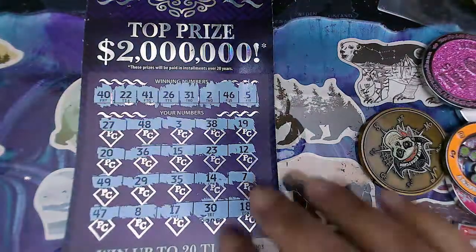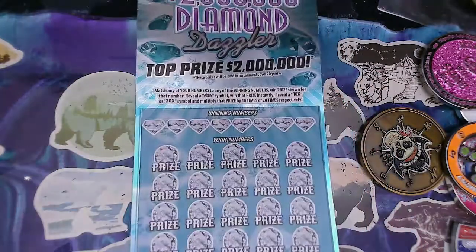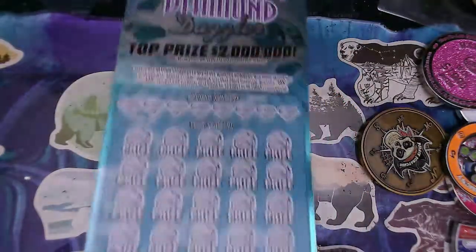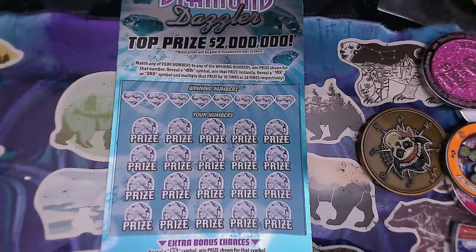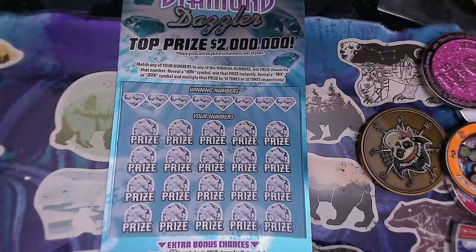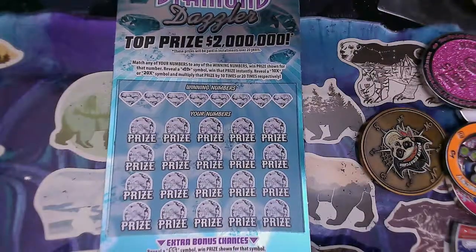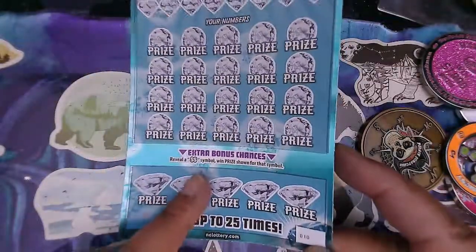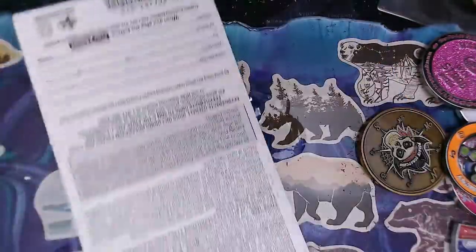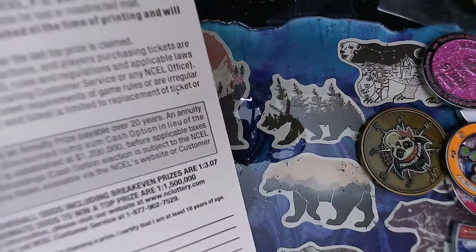Not a winner. We got our money back on the other ones. Okay, we're going to do the Diamond Dazzler. Match any of your winning numbers for the prize shown, reveal two diamond symbols to win that prize instantly, reveal a 10X or 20X to multiply the prize, and on the bottom find two double-dollar symbols to win that prize. The approximate odds on this ticket are one in 3.7.